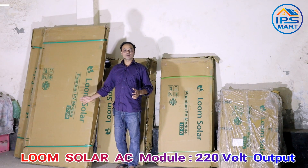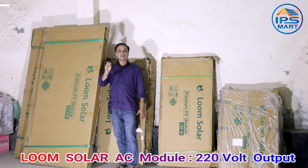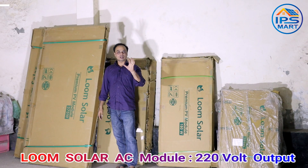But these solar panels here, we have a 375 AC module. This AC module is used in solar panels.